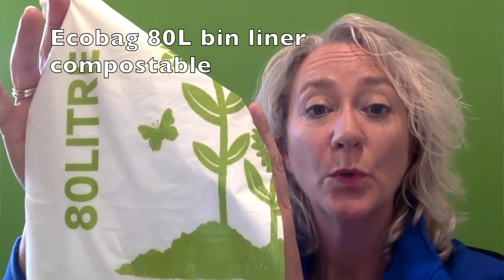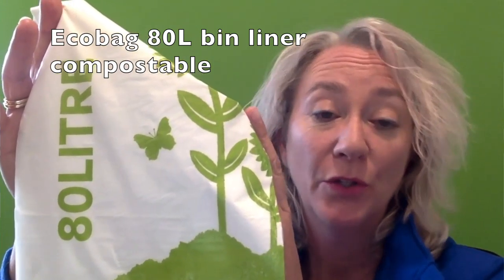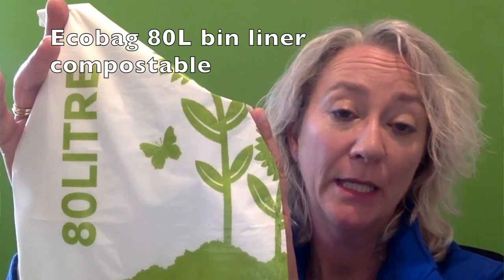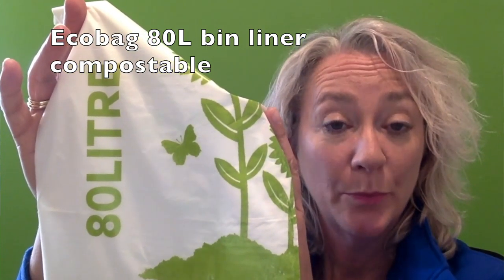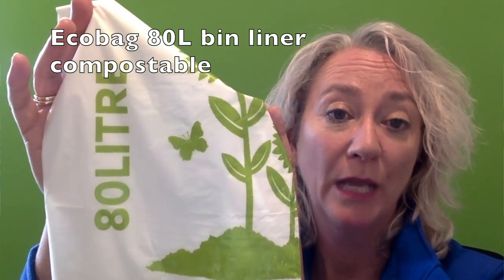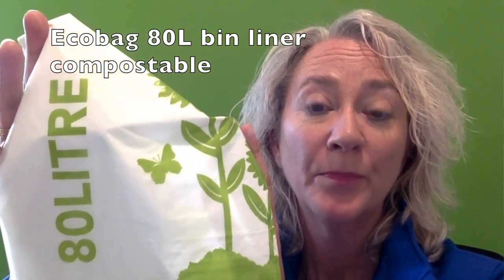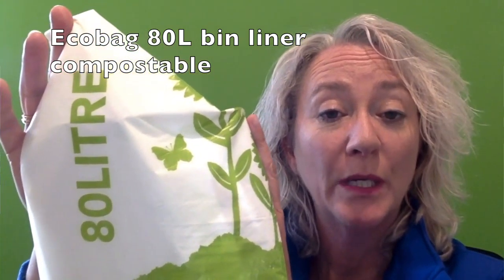Printing is done with a water based ink. They are certified to meet strict Australian, European and American standards. In moist conditions they will break down to carbon dioxide and water, leaving no harmful residues. They are 22 to 25 micron.